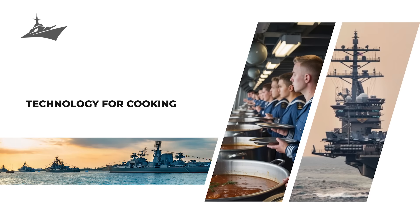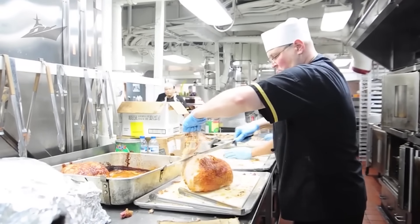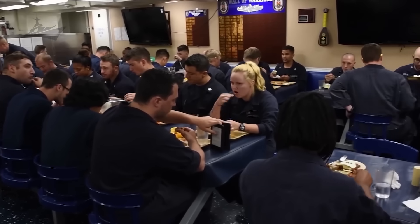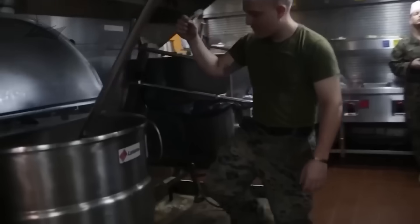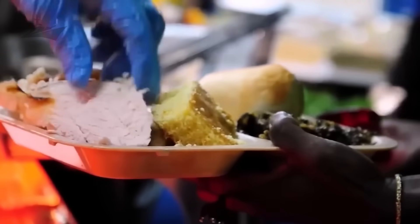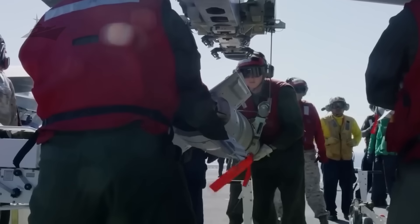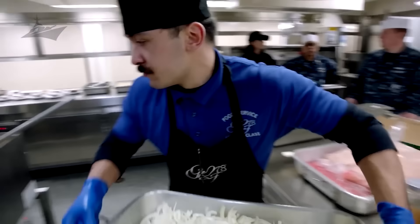Technology isn't just what launches jets off an aircraft carrier — it's also what keeps the mashed potatoes perfectly smooth. Behind every tray of food on a Navy carrier is a small army of machines working in perfect coordination. Let's start with the heavy hitters: industrial kettles, tilt skillets, and combi ovens. A single tilt skillet can handle dozens of gallons of stew or pasta sauce at once — it's like cooking dinner in a small swimming pool. Combi ovens use steam and convection heat to roast, bake, or reheat anything with surgical precision. Then there are steam-jacketed kettles, massive metal cauldrons with pressurized heating layers that cook evenly and fast, capable of churning out soups, sauces, and sides in industrial quantities.